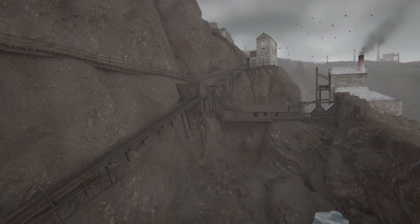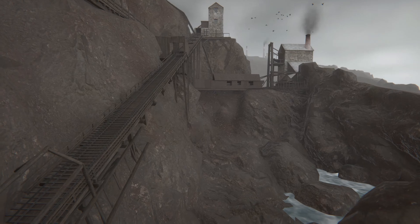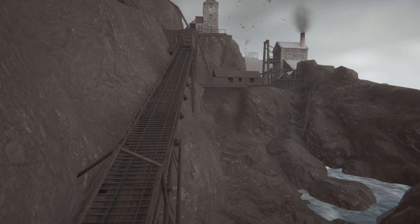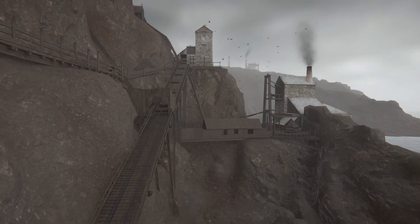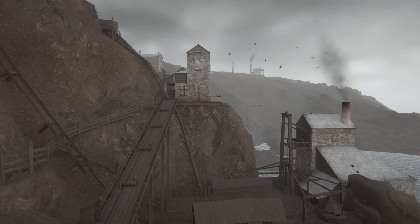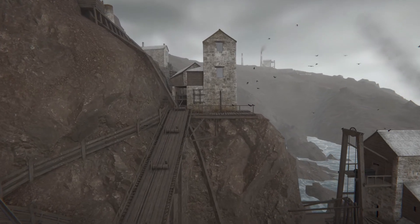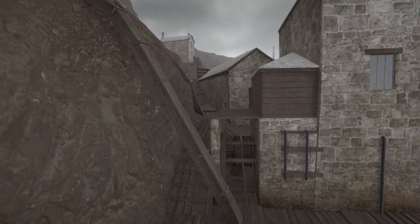Between the 1700s and 1900s, the mine developed into one of the busiest sites in Cornwall. Over 350 miners would have worked underground, blasting and shoveling out the rock. Above ground, the rock was hauled up by the steam-powered engine houses whose iconic ruins are still visible today.